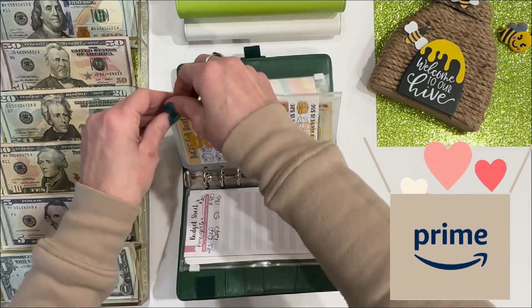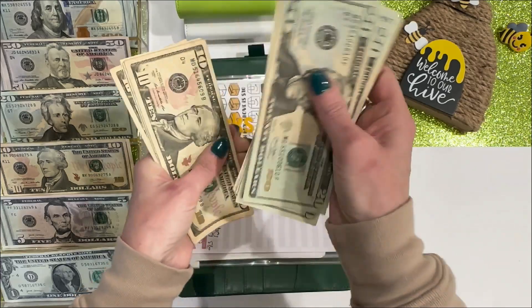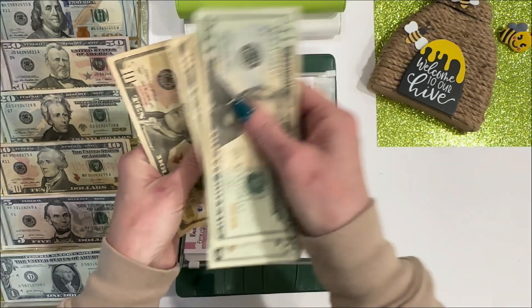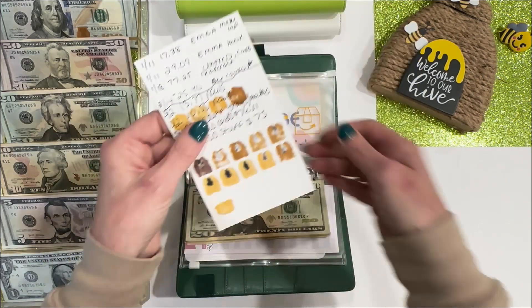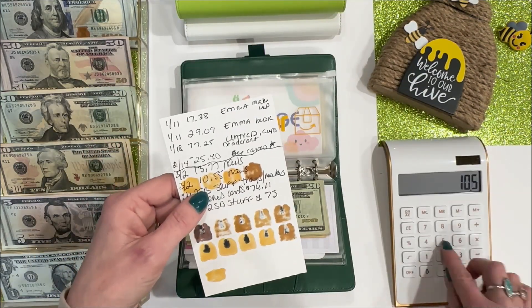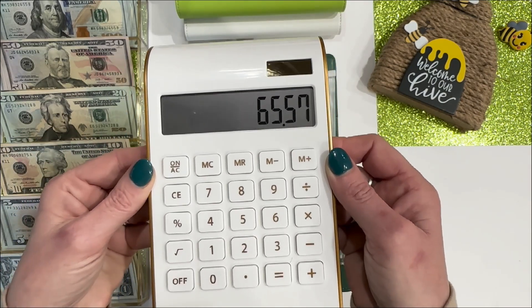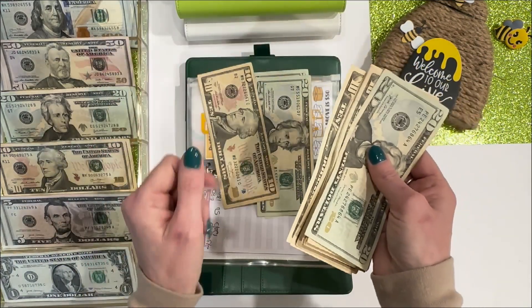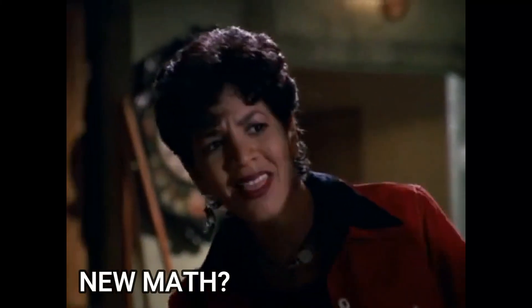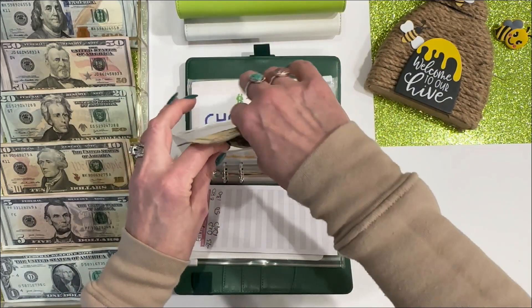Next is Amazon. In here I have $20, 40, 60, 80, 100, 10, 20, 30, 40, 50, 60, 70 — $170. But I've spent some money on Amazon, so after I deduct what I've spent I should have $65 left, but I don't have a five so I'm going to leave $70. I will not be stuffing it today because your girl needs to lay off of the Amazon.